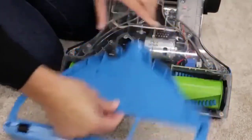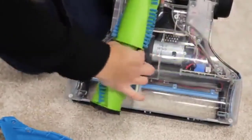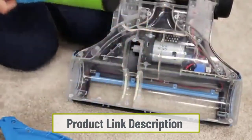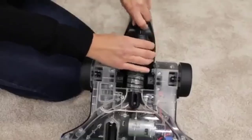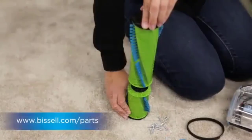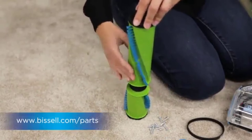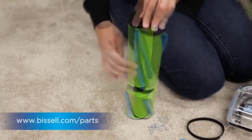You can even turn off the brush roll in case you want to vacuum delicate floors such as linoleum. It also features liftoff technology, making it a two-in-one vacuum cleaner. You can quickly transform it from an upright to a canister vacuum in the blink of an eye, allowing you to easily reach stairs and ceilings.